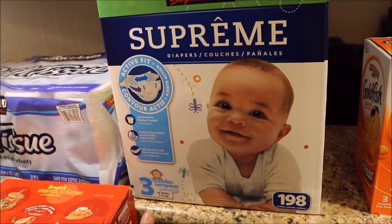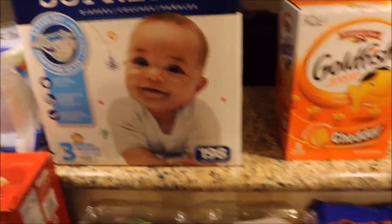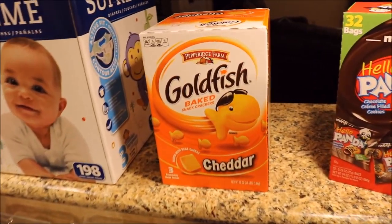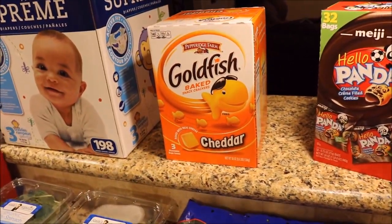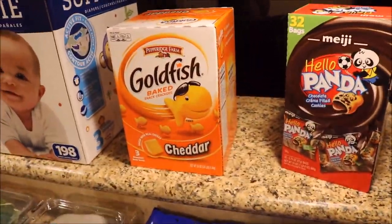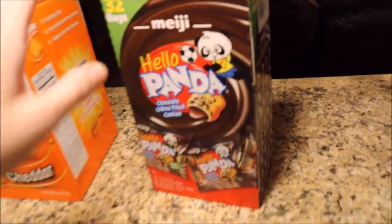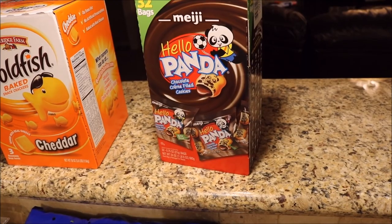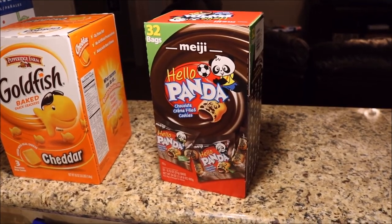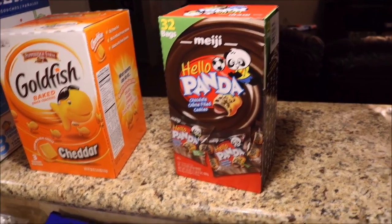Also got some more diapers for the twins — they're still in size three. This was $30.88 for 198 diapers. And then the goldfish — I was going to skip them this month because we have two bags, but they're on sale, so it was like $5.50 for this huge box. I figured I'd just go ahead and buy it so I don't have to buy it next month. And then also some more Hello Panda cookies — I love these cookies, Connor loves them, we all love them. I haven't seen them the last few months at Costco, so I guess they brought them back. I think these were four or five dollars, not very expensive.